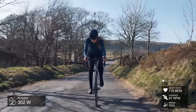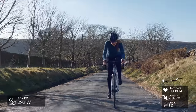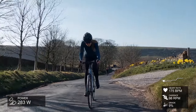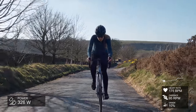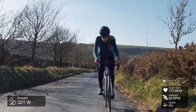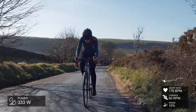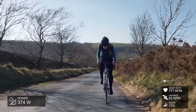It's 1.1 kilometers long, 141 meters elevation gained through the segment, and it's an average of 12.7 percent with maximum gradients of around 19-20 percent. On the screen, as with all my climbing videos, you'll see my power in the bottom left, the actual course segment on the right, my heart rate, and my cadence.